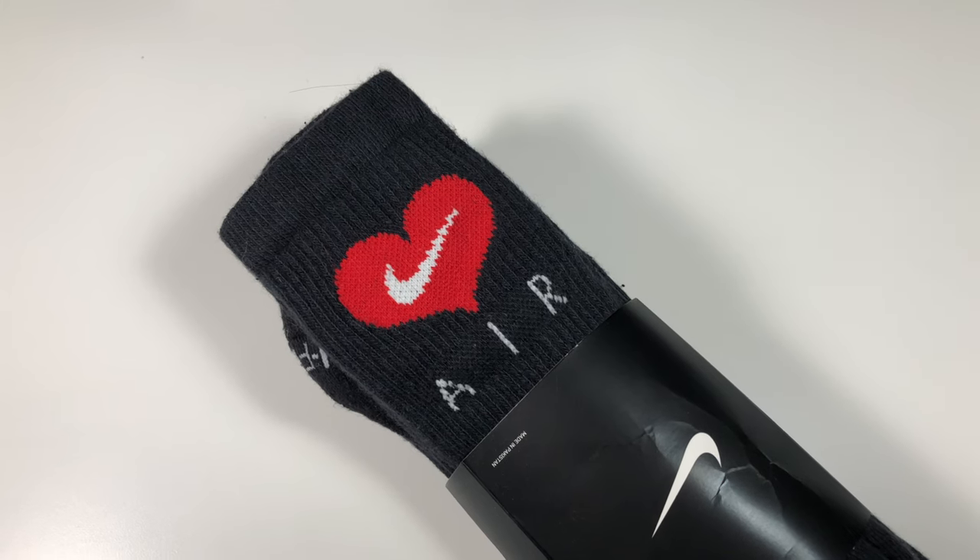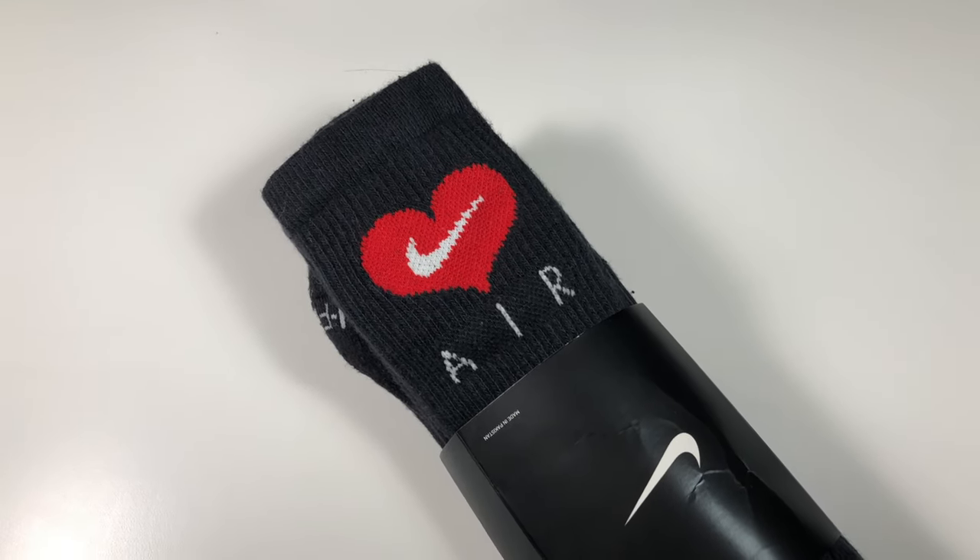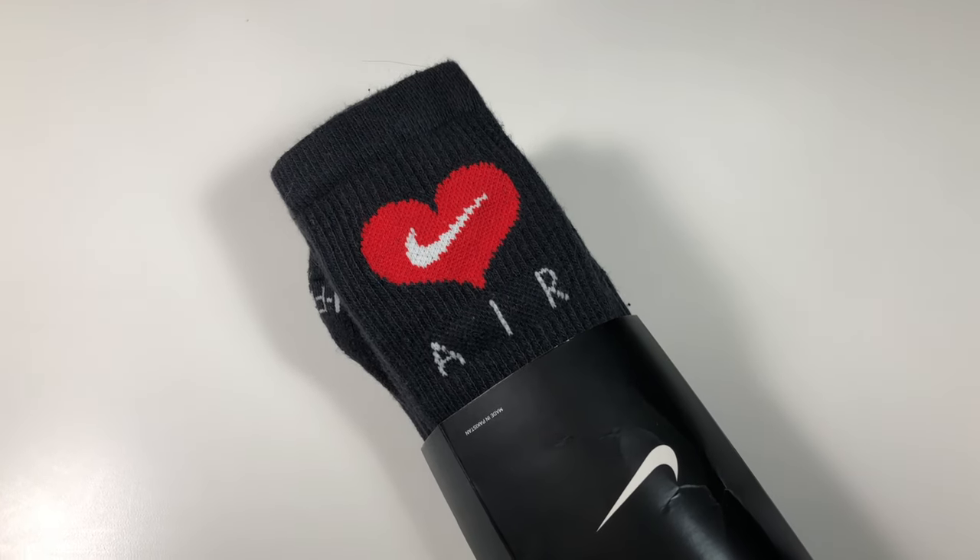The next gift idea is socks. With shoes now being the centerpiece of an outfit, you've got to have socks to complement the shoes. You can never go wrong with plain black or white Nike socks, but adding a little bit of spice to the socks can make that outfit that much better. As you can see here, we have the Drake Nike socks — they look like plain black Nike socks, but they have a heart around the Nike swoosh and 'air' on the bottom. That little touch can make the outfit that much better.